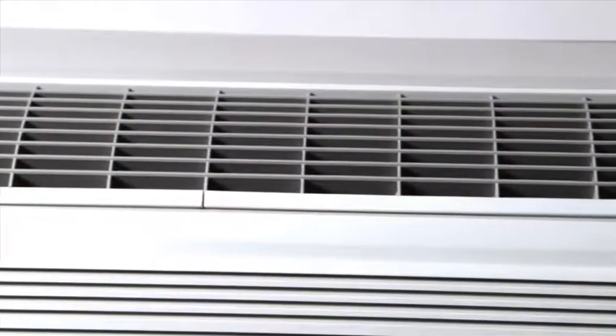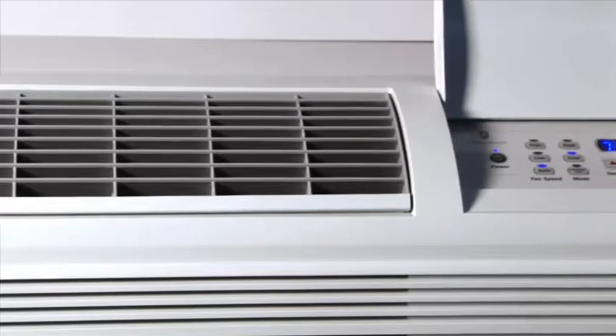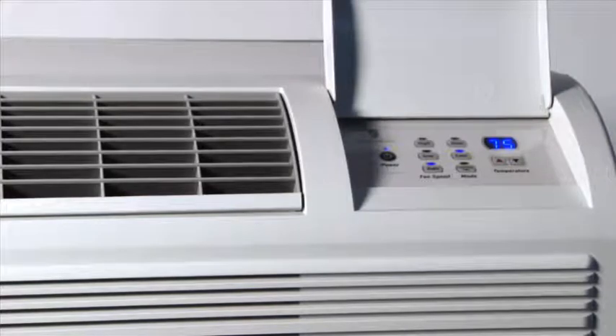All models fit standard 42-inch sleeves and offer a host of optional accessories to meet your installation requirements. The optional wired or wireless energy management thermostats offer advanced energy saving features with an option for comprehensive remote management.